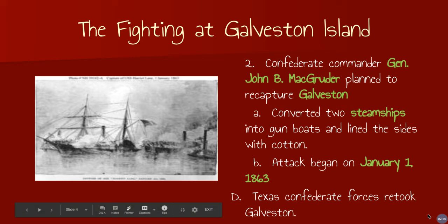He took two steamships and converted them into gunboats by taking bales of cotton — cotton bales that have been condensed into big, super dense cubes. If you were to be shot at, those would act as a barrier between you and what's shooting at you, so it was really smart. The attack began on January 1st, 1863, and Confederate forces retook Galveston.